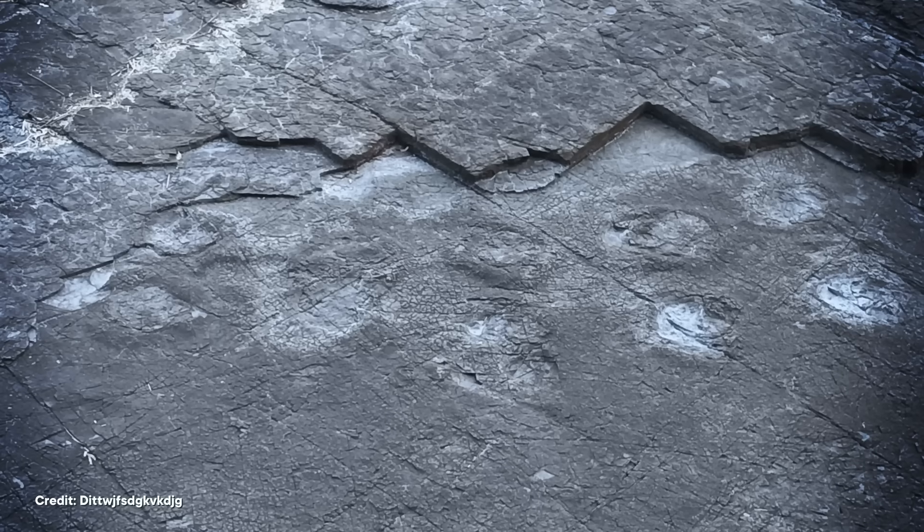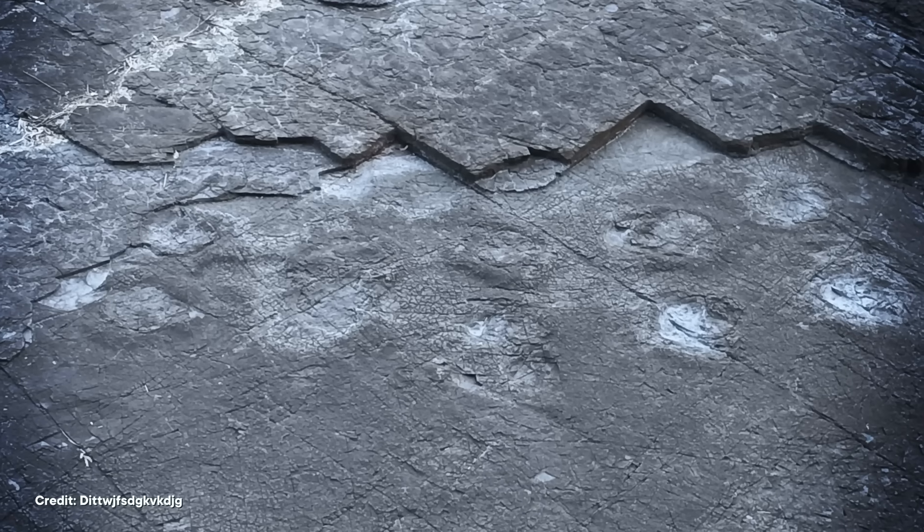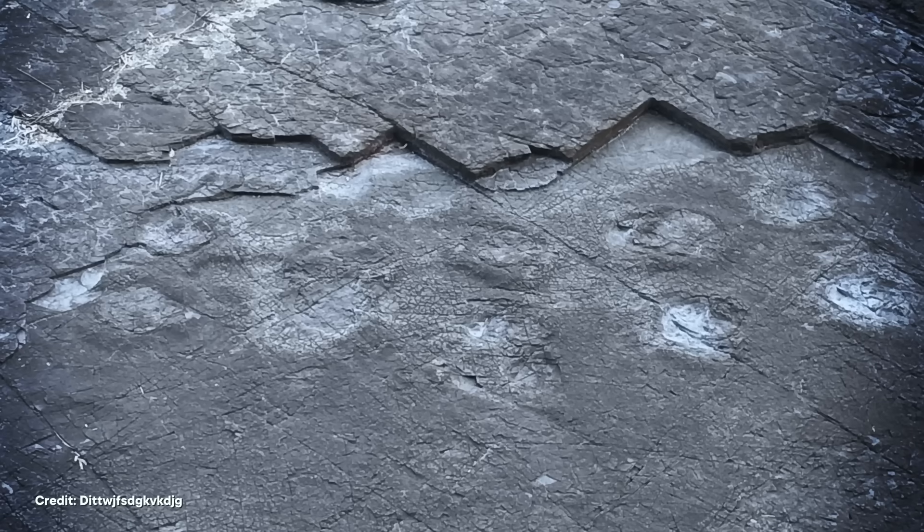Eventually the mudstone eroded away, but the sill was more resistant and stuck around, exposing these impossible magma footprints. These are just a few of the times where the destructive power of volcanoes has ended up saving stuff that would have otherwise been lost to time — which is super exciting to researchers, even if it was a bummer for the animals who had to go through it all. At least, except for the Blue Lake rhino, which was already dead.